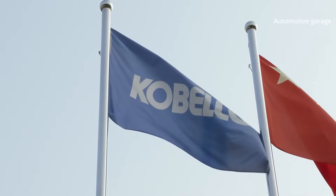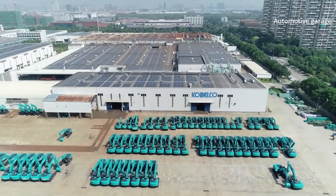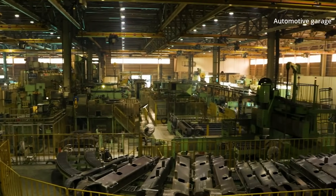This is the Tsukaichi factory in Japan, where assembly workers hand-build Kobelco excavators. Here, medium and large hydraulic excavators in the range of 7 to 220 tons are produced.